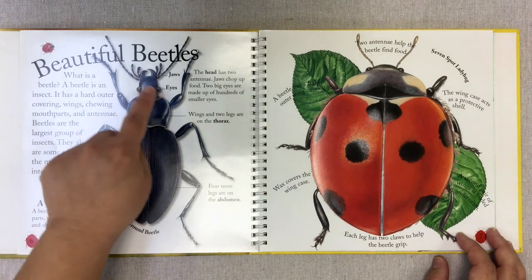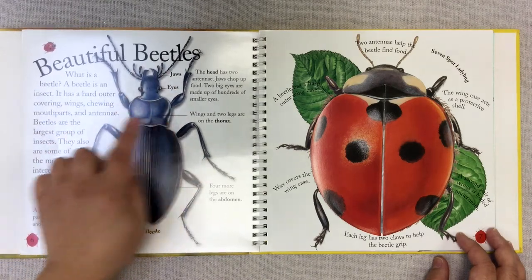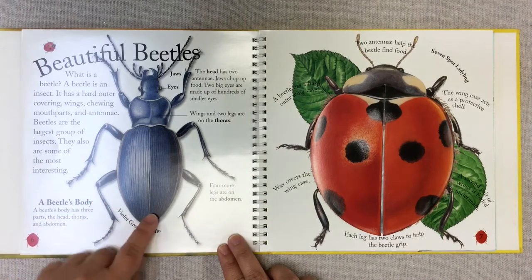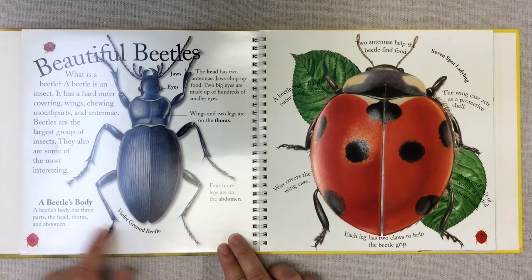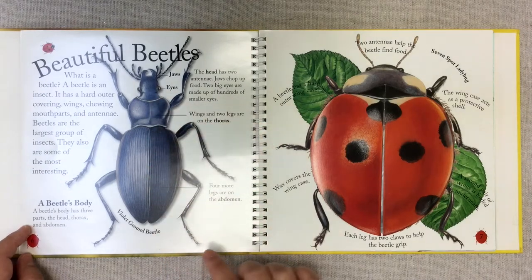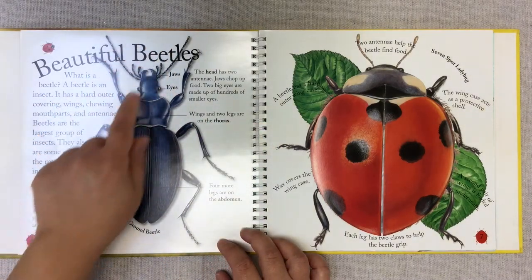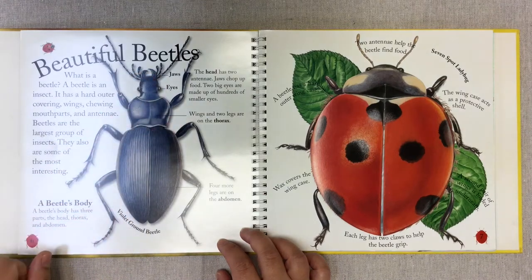So there are the jaws and the eyes — this is the head. This is the thorax, this is the abdomen, and this is a violet ground beetle. A beetle's body has three parts: the head, the thorax, and the abdomen. The head has two antennae. The jaws chop up food, and the two big eyes are made up of hundreds of smaller eyes — compound eyes.